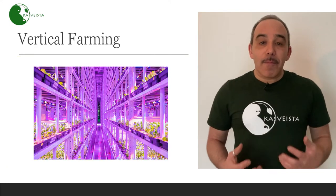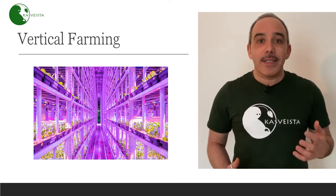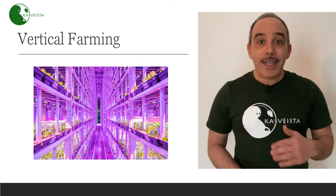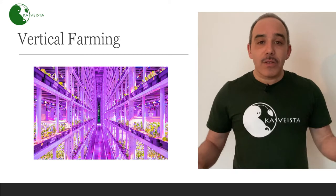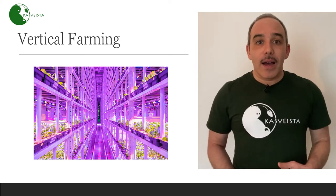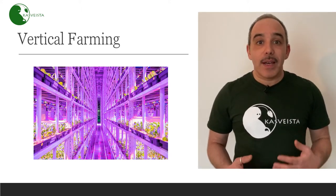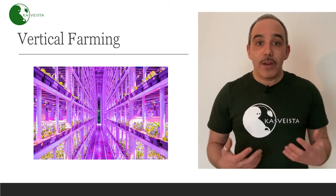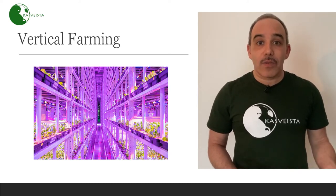One particular application of urban farming is vertical farming. Vertical farming is the growth of food and plants on stacked layers inside a building. It uses a disused building with a conditioned environment inside, artificial lighting, and the soil is replaced by a nutrient solution — it's called soilless growth of the plants.